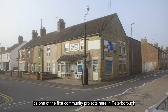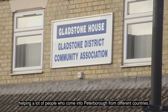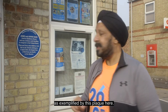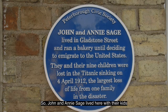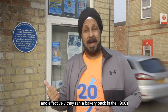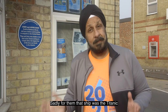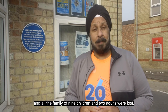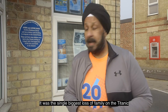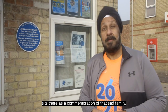The building behind me is actually Gladcarr — one of the first community projects here in Peterborough, the Gladstone Street Community Association project, helping a lot of people coming into Peterborough from different countries. Back in the day this was a laundrette before it became Gladcarr. The history goes back even further, exemplified by this plaque here. John and Annie Sage lived here with their kids and ran a bakery back in the 1900s. They decided to emigrate and got a ship to America. Sadly, that ship was the Titanic. All the family — nine children and two adults — were lost. It was the single biggest loss of a family on the Titanic. And that blue plaque, which a lot of people don't know exists, sits there as a commemoration of that sad family.